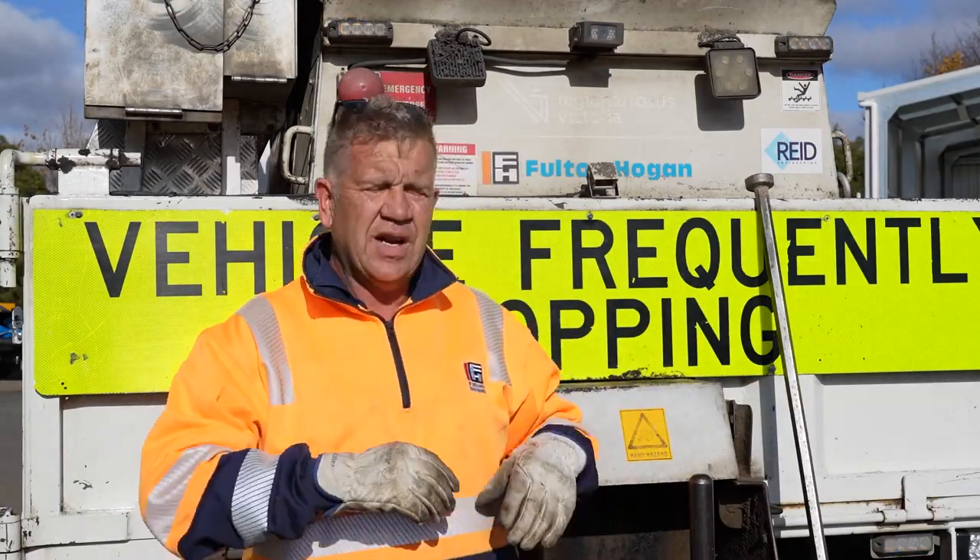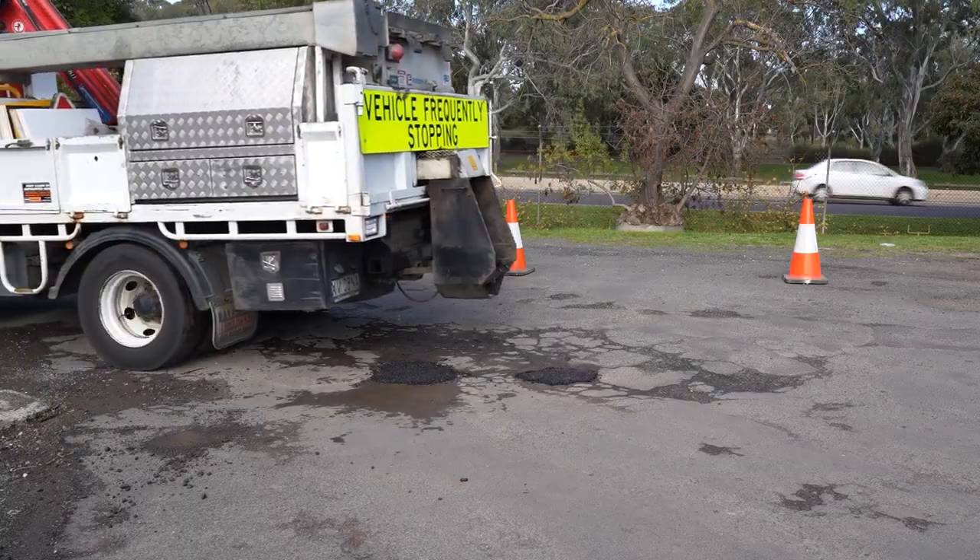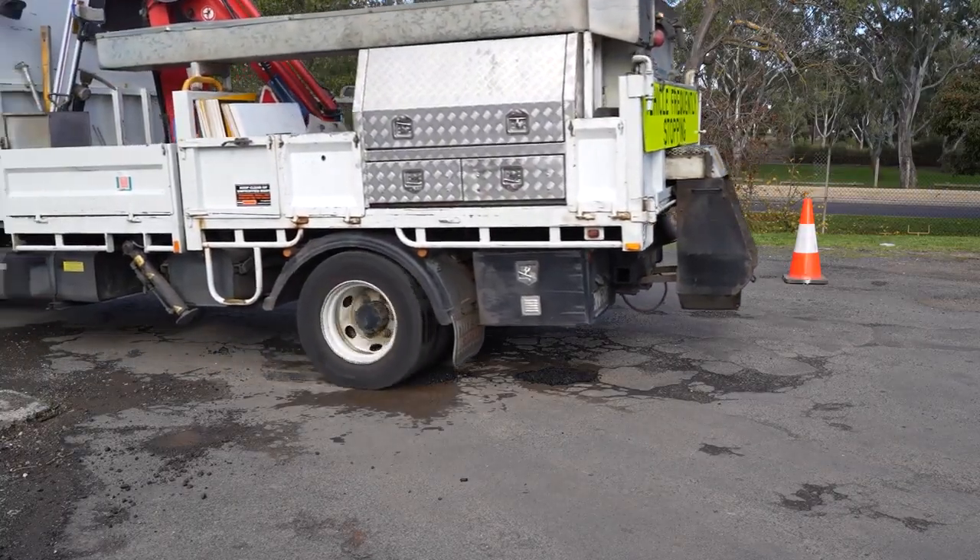We can fill potholes when it's raining. When it really counts, this stuff stands up to everything.